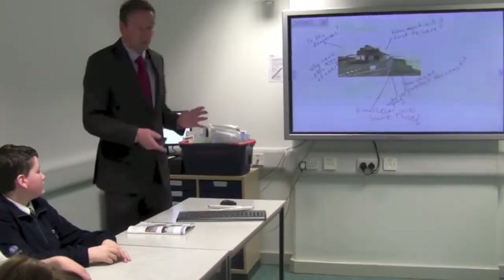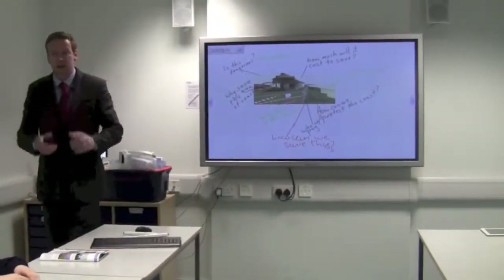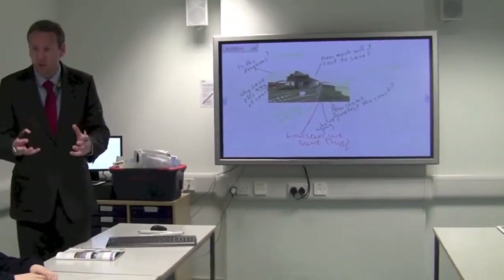Can I just ask some people to bring up some images on here so we can have a quick discussion about them? I know you've found a really good picture of a seawall defence.